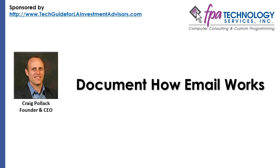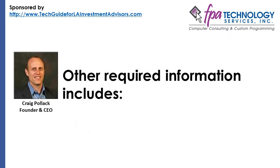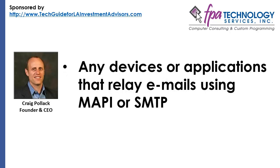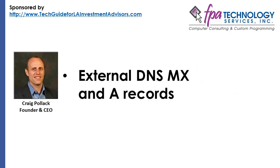Document how email works. An investment firm's email is more than a collection of email addresses and storage — it also involves a number of workflows. Before the migration begins, verify and document how email enters the network and how it is processed in Exchange. Other required information includes how the firm's employees connect to the mail server to retrieve their messages, a list of email servers and network components, any devices or applications that relay emails using MAPI or SMTP, SSL certificates as well as all settings for encryption and archiving, and external DNS, MX, and A records.